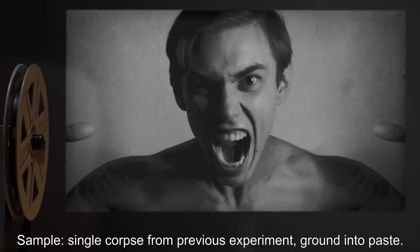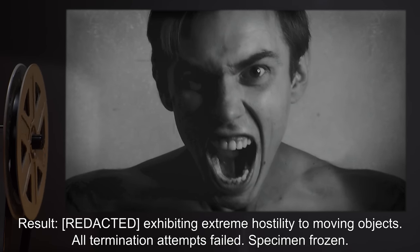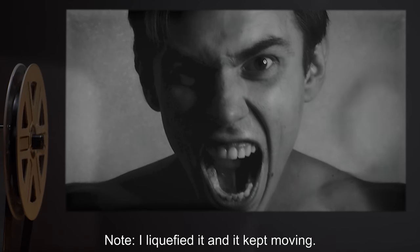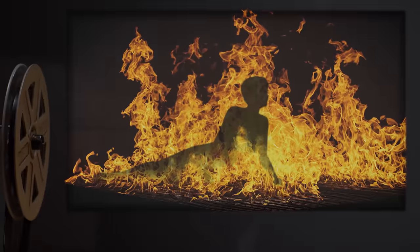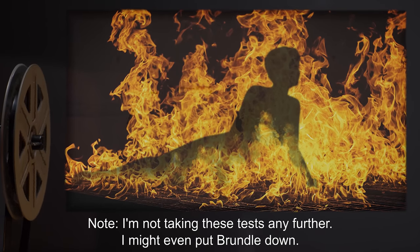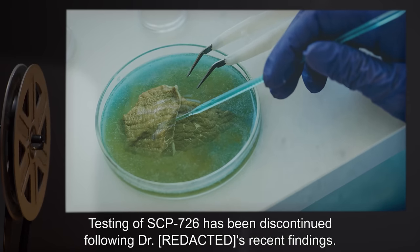Sample: Single corpse from previous experiment, ground into paste. Result: Exhibiting extreme hostility to moving objects; all termination attempts failed. Specimen frozen. Note: I liquefied it and it kept moving. Sample: Thawed sample of previous result. Result: Exhibiting properties similar to SCP-[redacted]. Incinerated. Note: I'm not taking these tests any further. I might even put Brundle down.